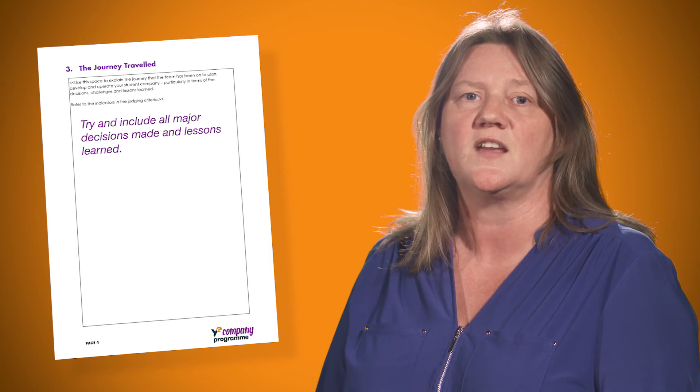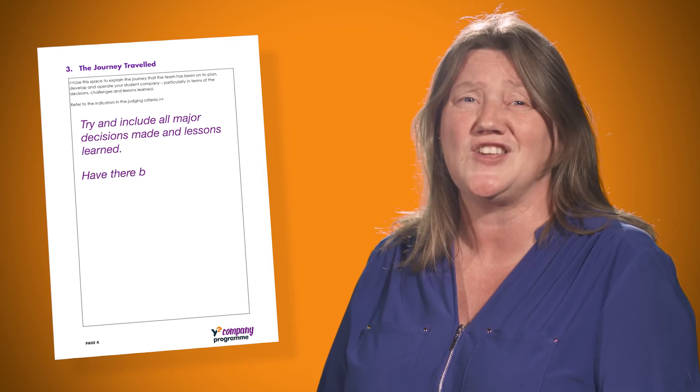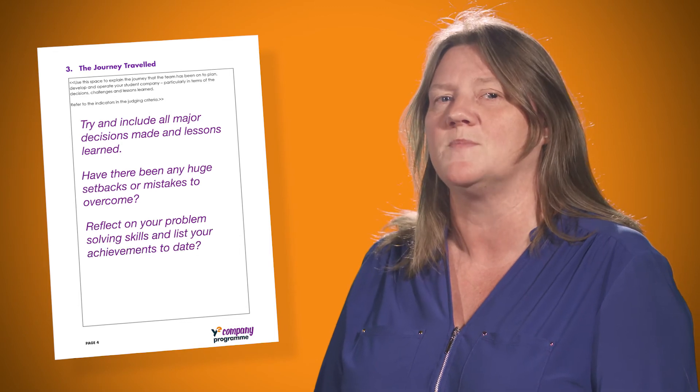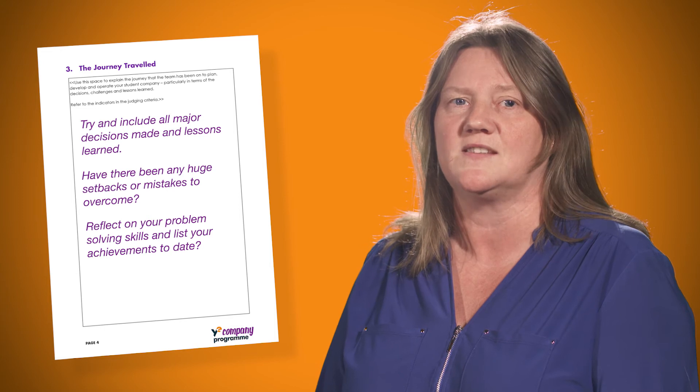The journey travelled by your company is a very important aspect to reflect on. Make sure you include all decisions and lessons learned that the company has faced when setting up your business. Did the company have any huge setbacks? What mistakes happened that you as a team had to overcome? Reflect on your problem-solving skills that you had to use and your clear achievements that have been made from the starting point until now.